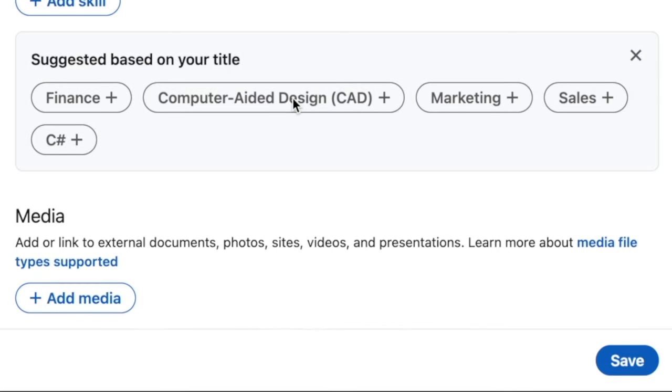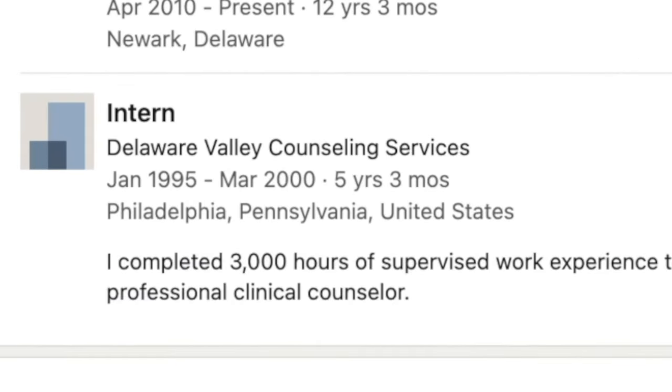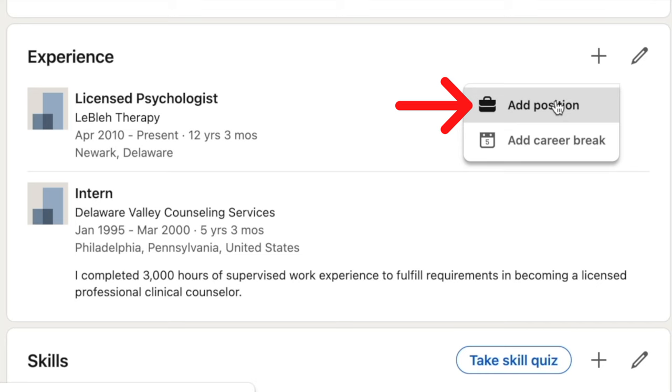Once you're done here and you have the first position added, click on save. You'll see the first position is now on the profile. Now we need to add the second position and we want to make sure we do it in a way that it stacks under the first. So when you're back on your profile, click on the plus sign again and add position again.